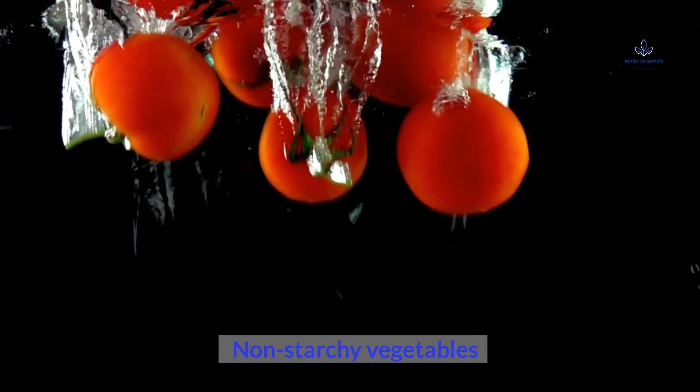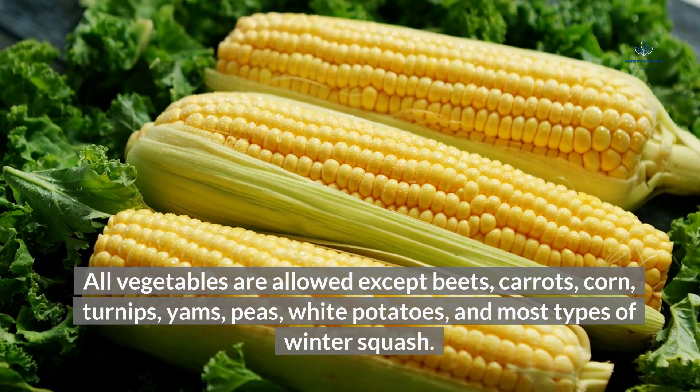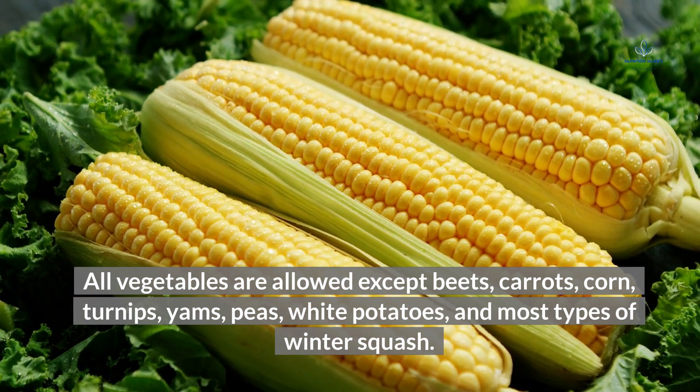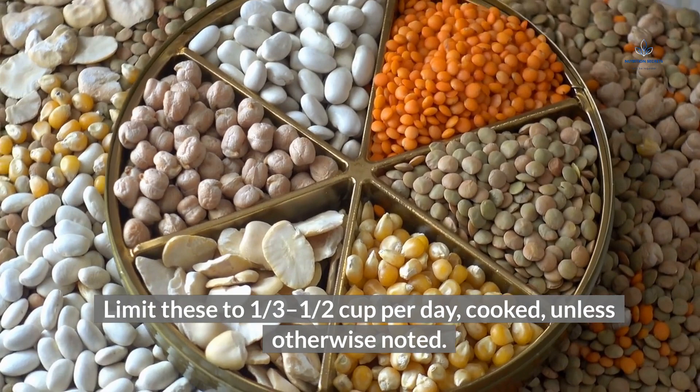Non-Starchy Vegetables: consume a minimum of 4½ cups daily. All vegetables are allowed except beets, carrots, corn, turnips, yams, peas, white potatoes, and most types of winter squash. Legumes: limit these to ⅓–½ cup per day, cooked, unless otherwise noted.